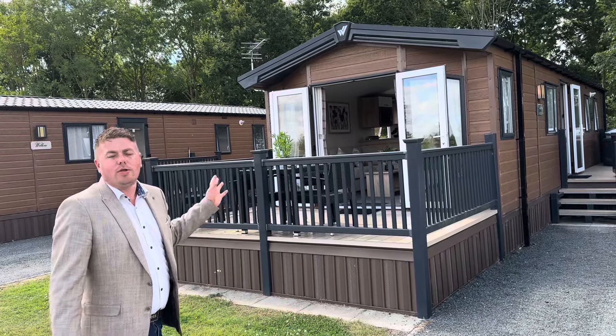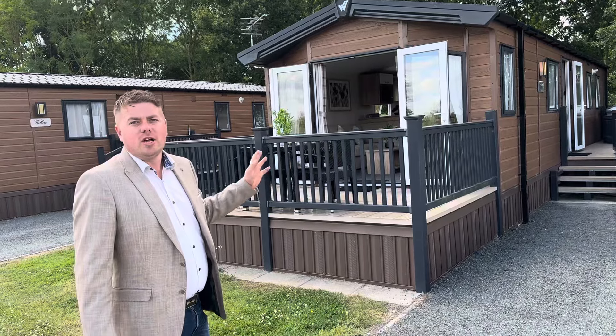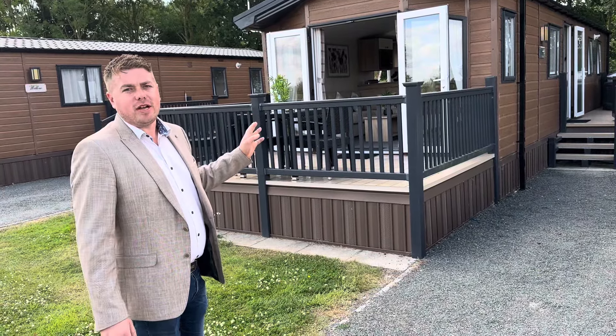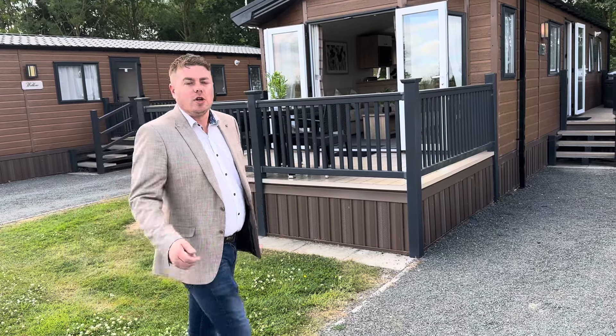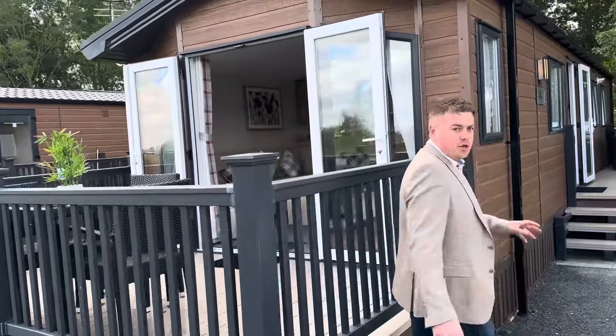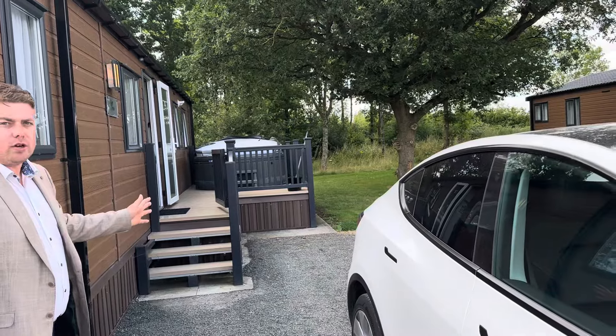Hello there guys, good afternoon, it is Shane here with the My Ledger Home channel. Behind me we have this stunning 38 by 12 and a half foot three bedroom holiday home, sited with decking and a hot tub included. This is on a 12-month holiday park with site fees of only three thousand pounds for the full 12-month season, sited just outside Lincoln.